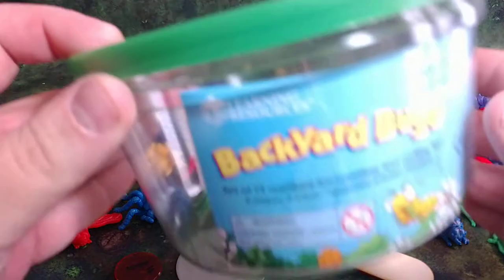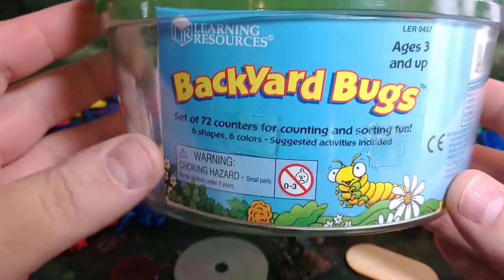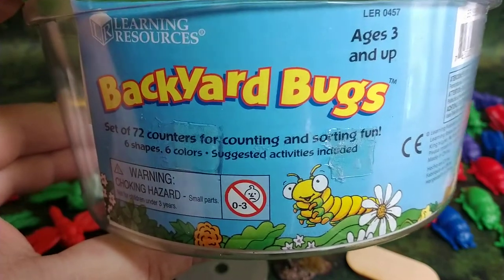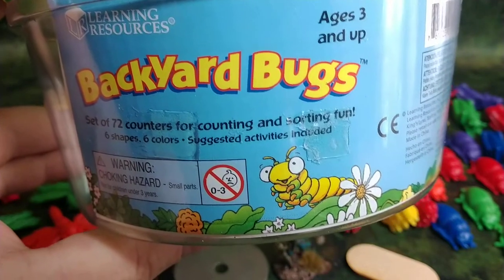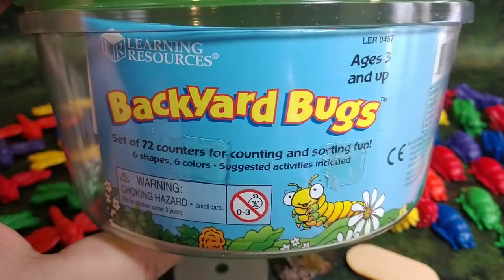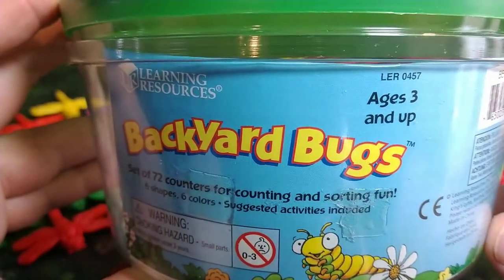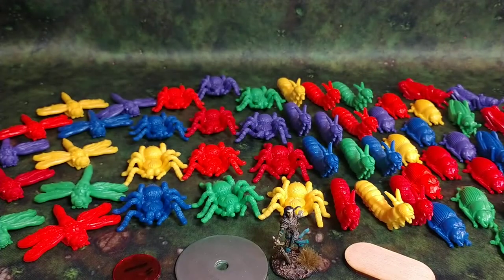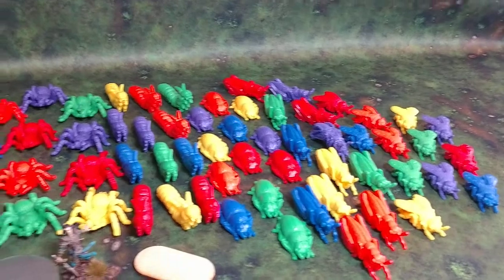This is from a company called Learning Resources, and they come in this tub called Backyard Bugs. What's cool is you get 72 of these — there are six different types of bugs and you get 12 of each. So that's all you're really ever going to need for Dungeons and Dragons or most tabletop games. You can get this bucket on Amazon, where I got it, for $18.79 US. So for under 20 bucks, you get 72 toys that can be used for your tabletop game.